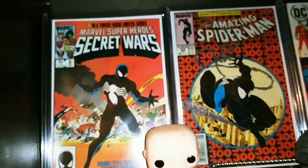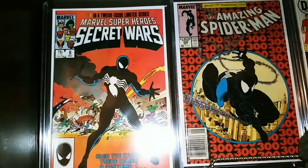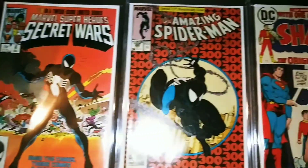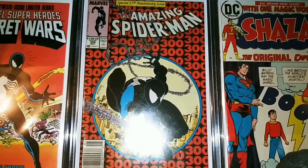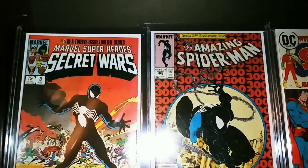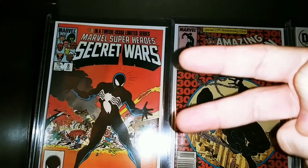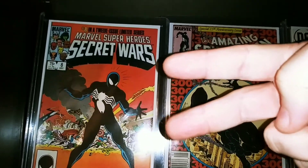To finish it off, we've got a couple of big boys: Secret Wars number 8 and Amazing Spider-Man 300. Shout out to the boy who sent that for Christmas last year — thank you brother. Peace everybody, catch you in the next one.